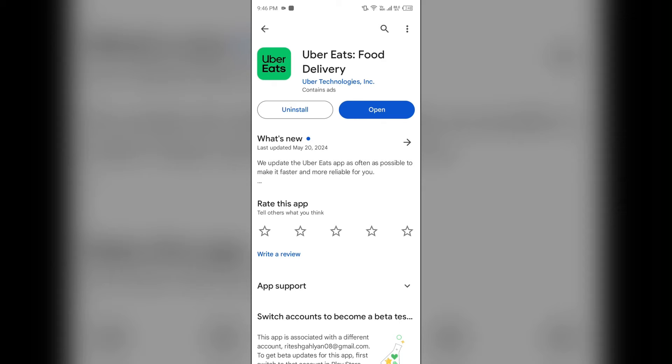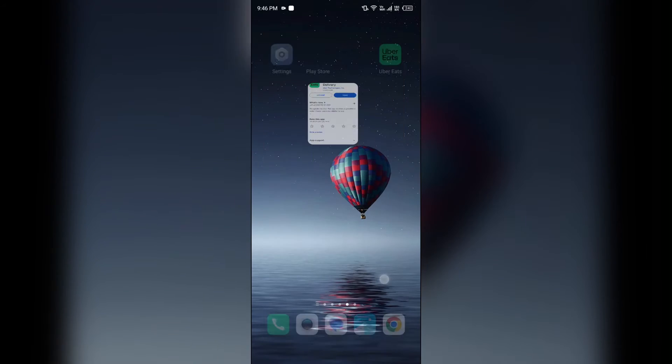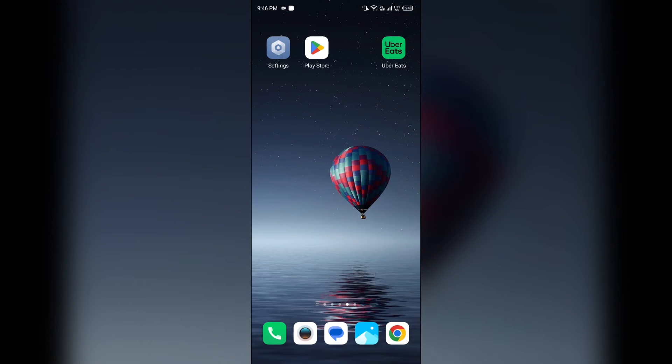Once updated, launch the app again. The fourth solution to fix this problem is to try a different payment method. If the issue is specific to a particular card, then you can attempt adding a different credit or debit card, and after that you will see that your payment method is accepted by the Uber Eats app.